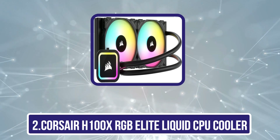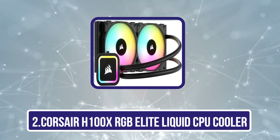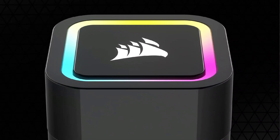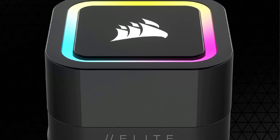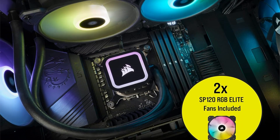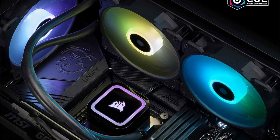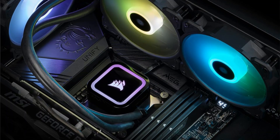Our second product is the Corsair H100X RGB Elite Liquid CPU Cooler. For gamers and content creators looking to enhance their systems in 2024, it stands out with its striking 32 dynamic LEDs and efficient cooling capabilities. This 240mm AIO cooler features SP120 Series PWM fans equipped with AirGuide technology, ensuring ideal airflow while operating quietly.